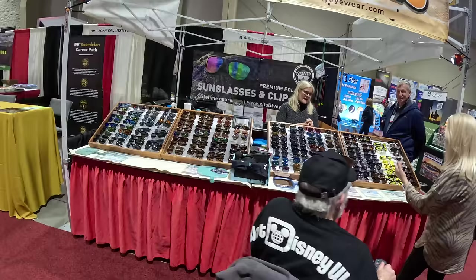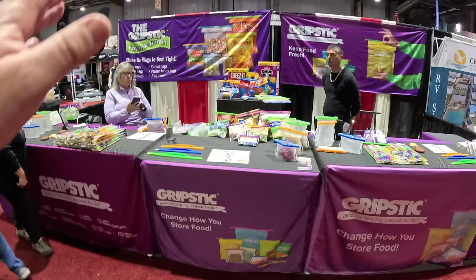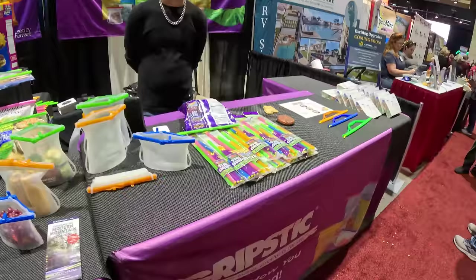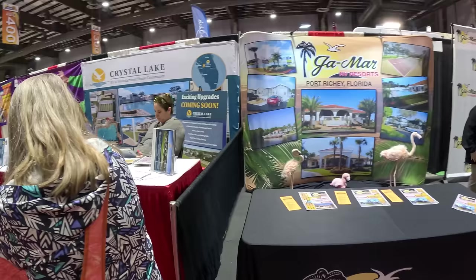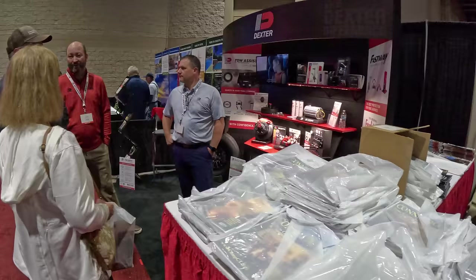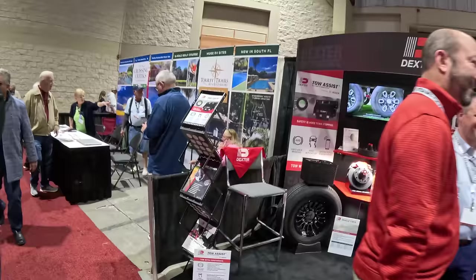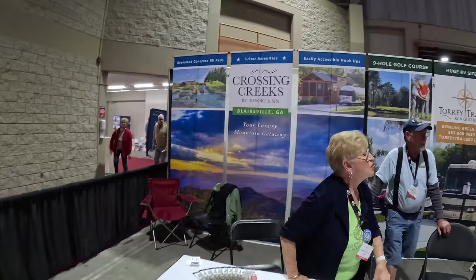And here we have all kinds of sunglasses. These are fancy. As you can see, it's not all RV related. Here we have snap bags to reseal them — that's really cool. More RV resorts: Crystal Lake, Jamar, and Dexter — they make axles and all that kind of thing. And Crossing Creek's RV Resort, that's in Blairsville, Georgia. We've been there some years back when we were in Blairsville.